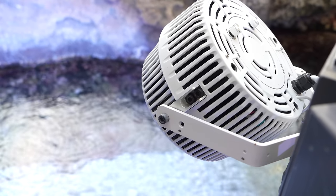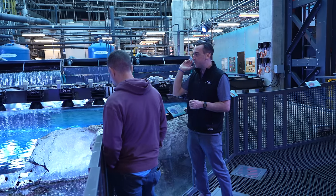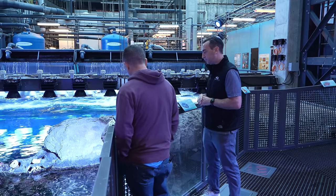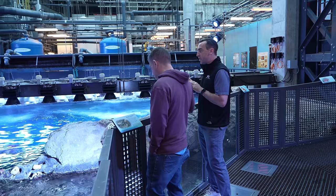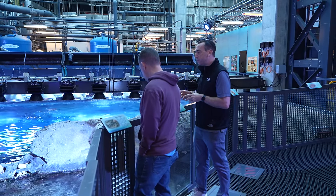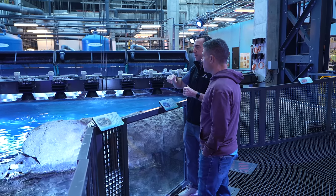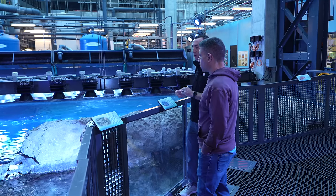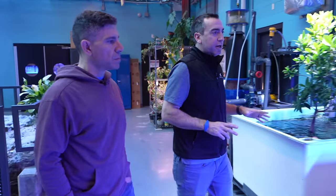We're trying out a Kessil AP800W fixture here — that's all we're using, plus natural sunlight, and it's still very strong. We have carpet anemones on the other side that do great with just the natural sunlight. How do you keep the sand so clean? We get in here once a week and gravel wash using a one-horsepower pump that spins the gravel, similar to a normal gravel wash process, but it filters and returns the water back to the main exhibit rather than going down the drain — we recycle the water.